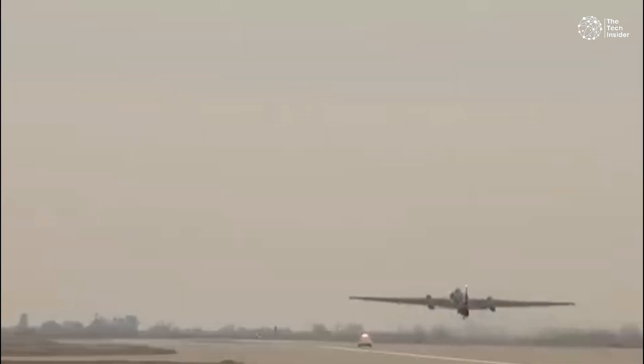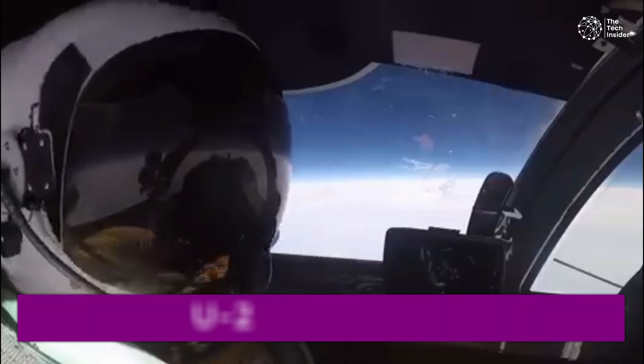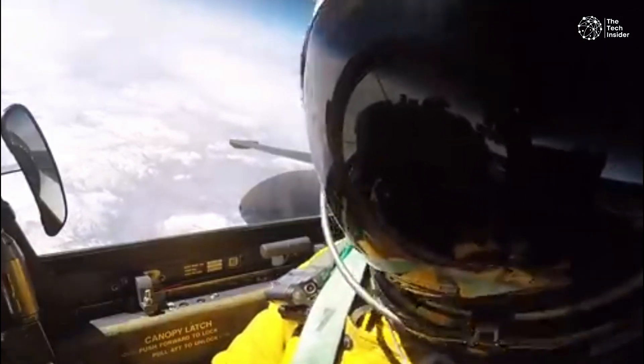In the 1950s, during the Cold War, the Central Intelligence Agency used U-2 spy planes to watch the Soviet Union's growing nuclear power. The U-2 flew very high to avoid enemy attacks, but was still vulnerable to missiles.